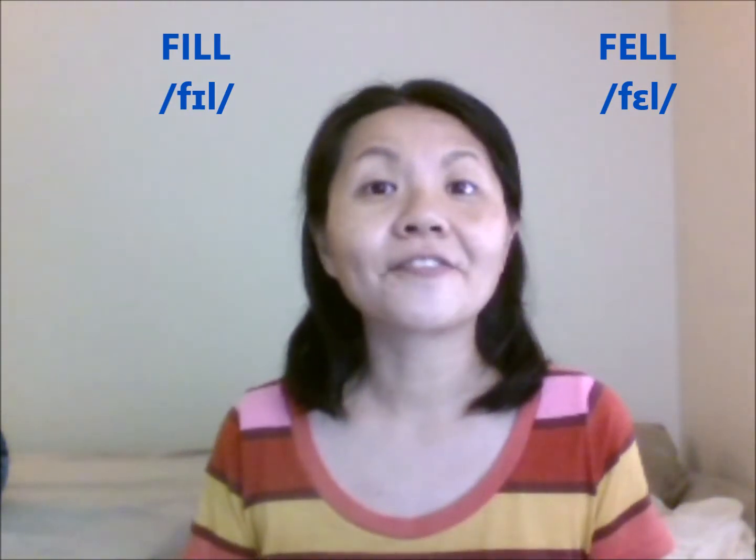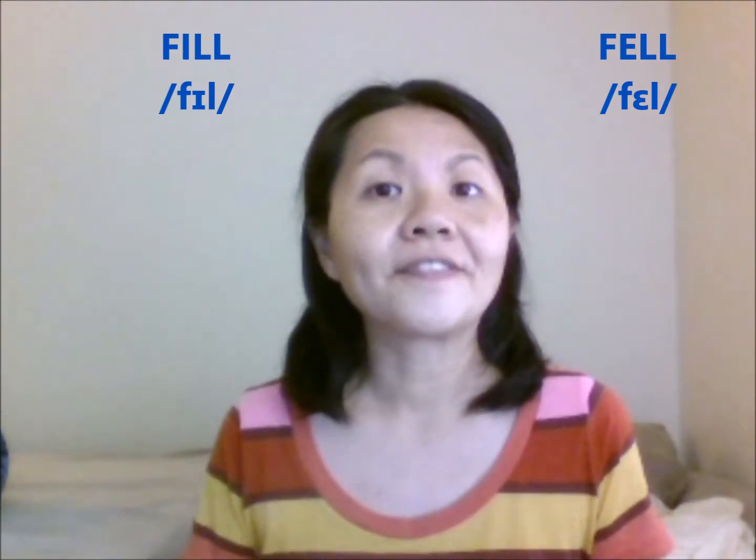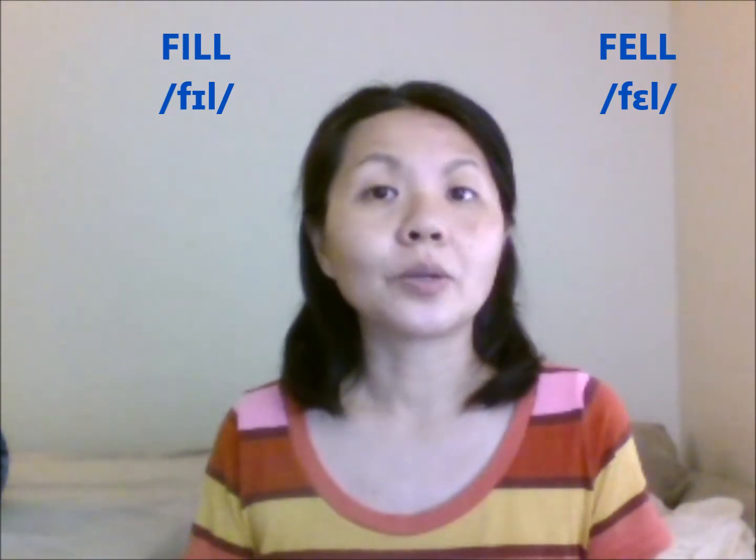This word up here is fell. Fell. Fell. Fell.